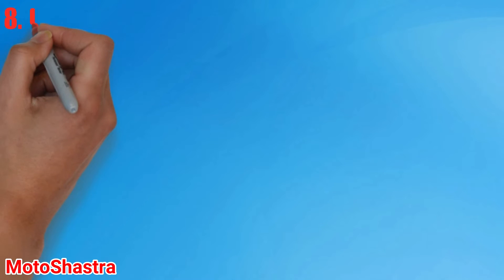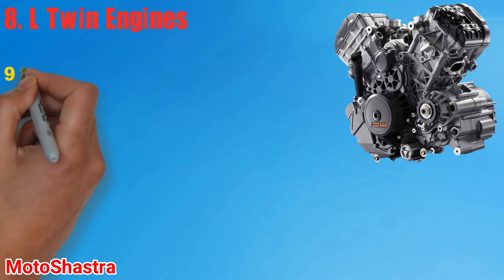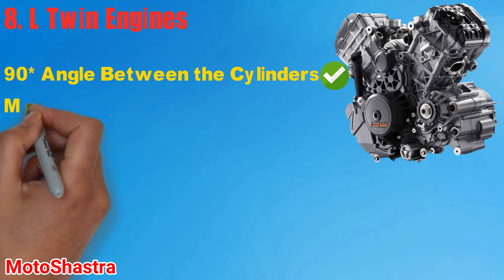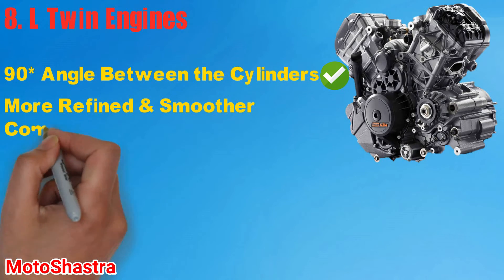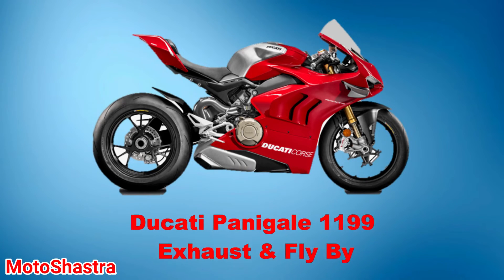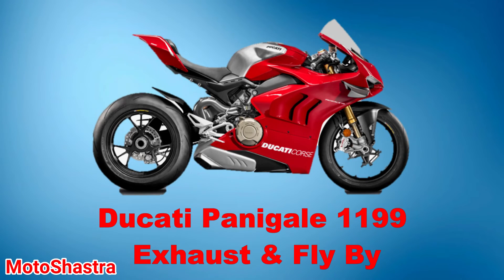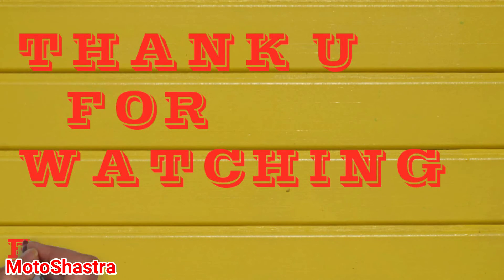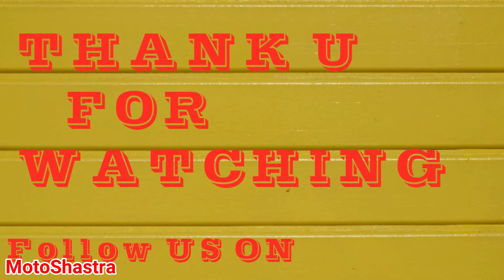Next comes the L-Twin engine. These are widely used on Ducati bikes — most bikes from Ducati are paired with L-Twin engines. These are much similar to the V-Twin but the main difference is the angle between the cylinders. There is a 90-degree angle between the cylinders of the L-Twin engine, while the V-Twin uses a 45-degree angle. The L-Twin is more refined and smoother compared to the V-Twin engine.